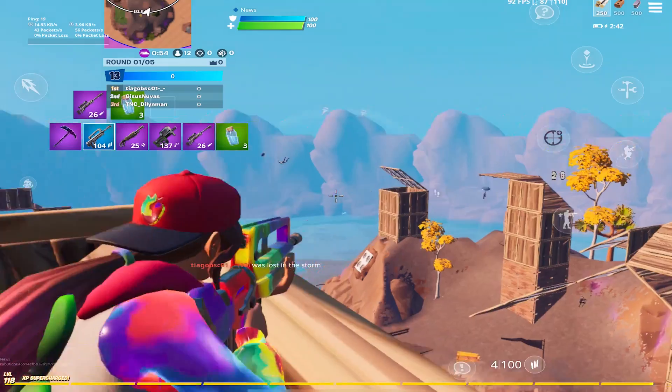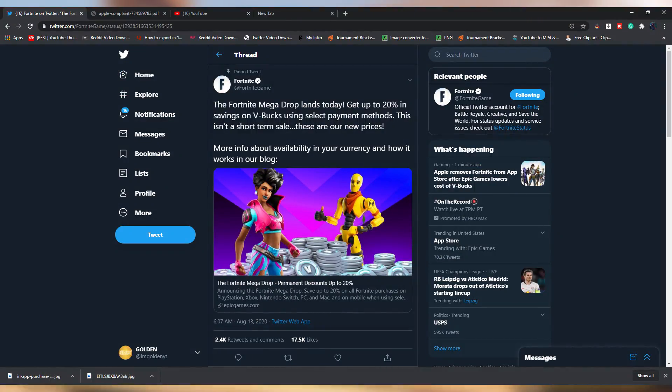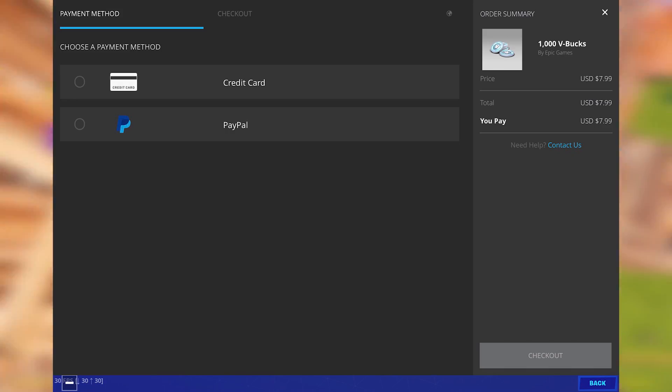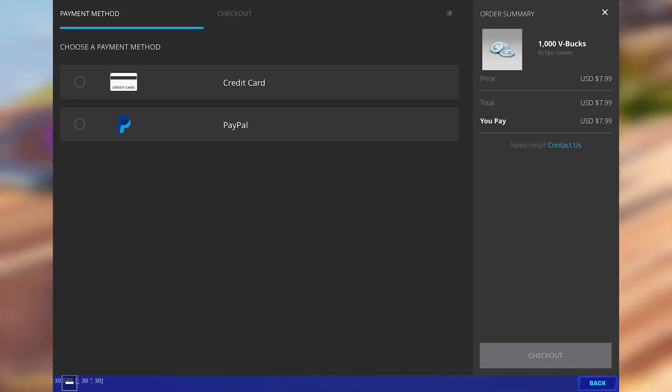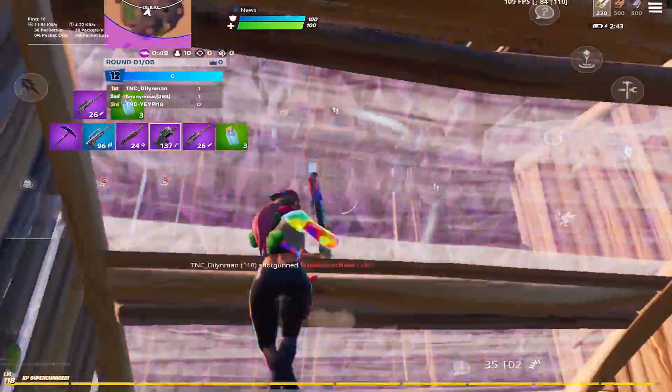Fortnite decided to implement this new thing where you get 20% off on your V-Bucks. So instead of paying $10 for 1,000 V-Bucks, Fortnite made it so it's $8 for 1,000 V-Bucks. And you might think, how is Fortnite able to do that?